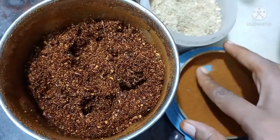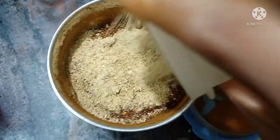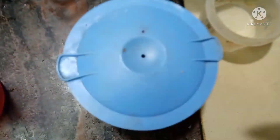We put it in a bowl. After this, we put the eggs in the bowl. We put it in the bowl.